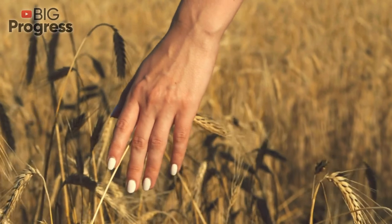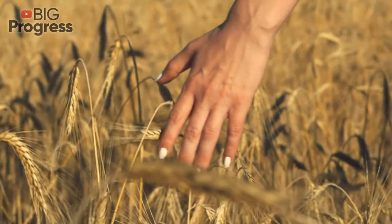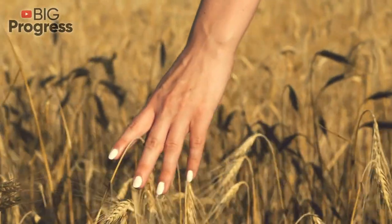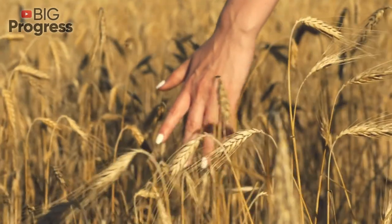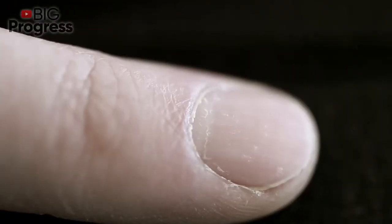Number 10: Clubbing nails. Clubbing happens when the nails become rounded and the tips of the fingers swell in size. It is a slow process and can take years before it becomes evident. Nail clubbing is sometimes the result of low oxygen in the blood and could be a sign of various types of lung disease. It is also associated with inflammatory bowel disease, liver disease, and AIDS.